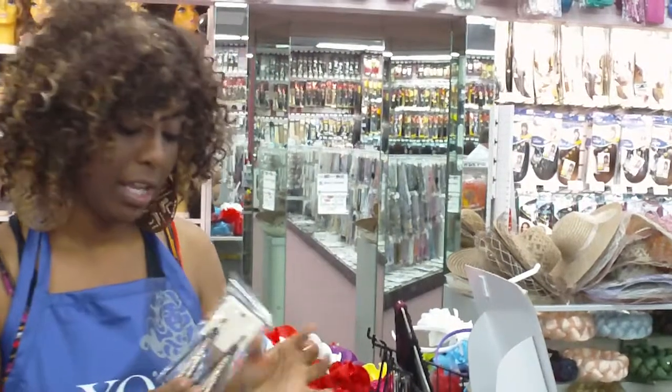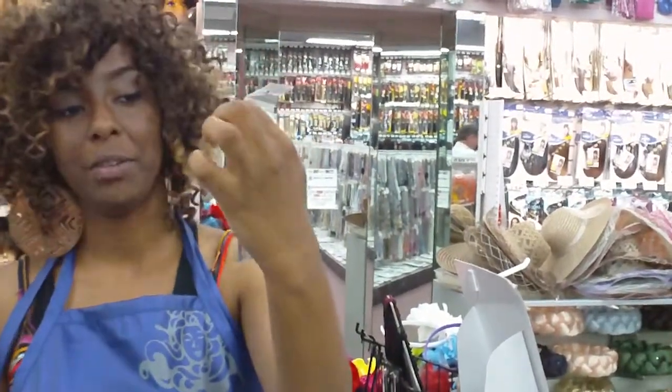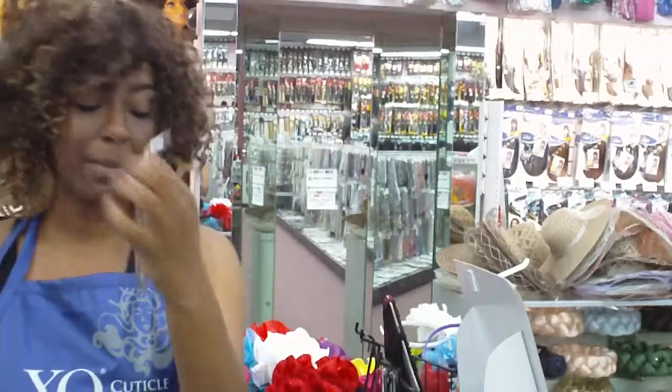I also have these abstract triangle earrings. Very cute. They're black and gold. Here at Peacocks.